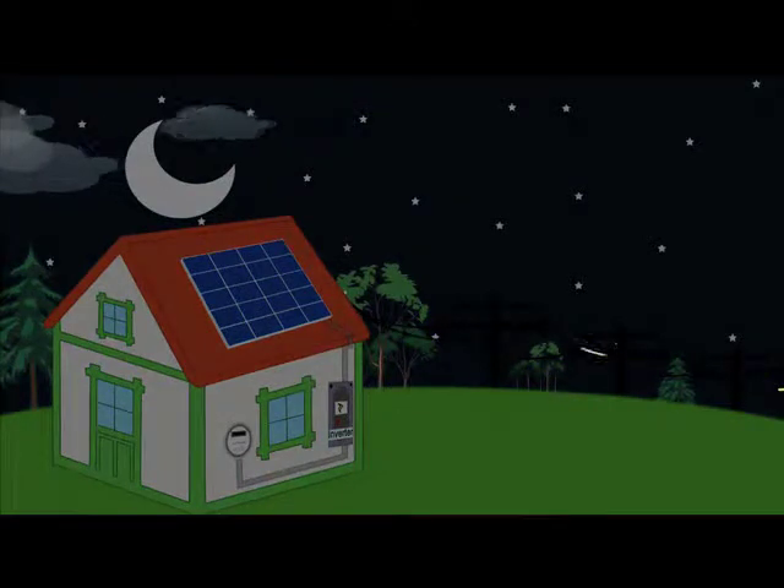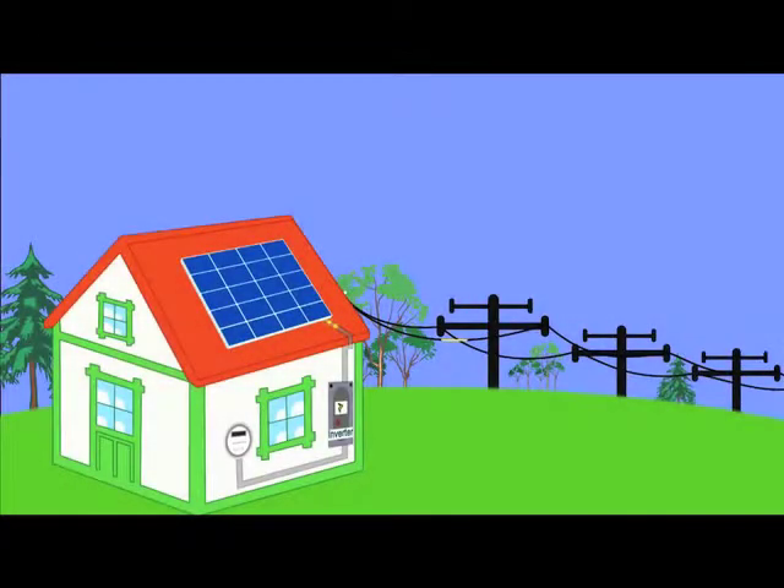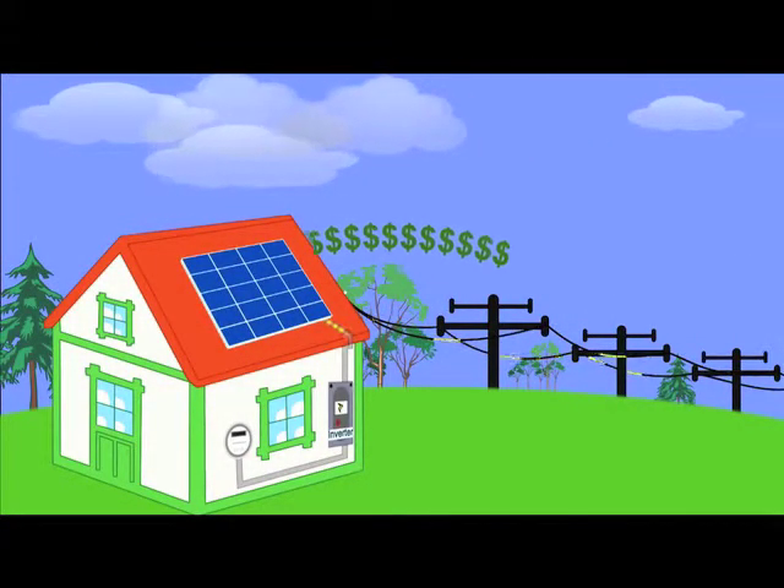At night or on cloudy days, when your solar system is not producing enough energy for your home, you will be able to draw power down from the grid, so you never have to worry about running out of electricity. And if you are producing more energy than your household requires, then you'll get a credit from the utility company.